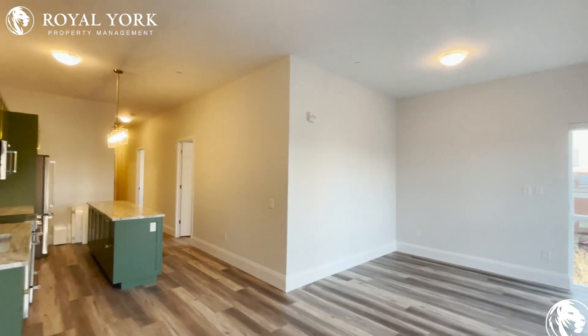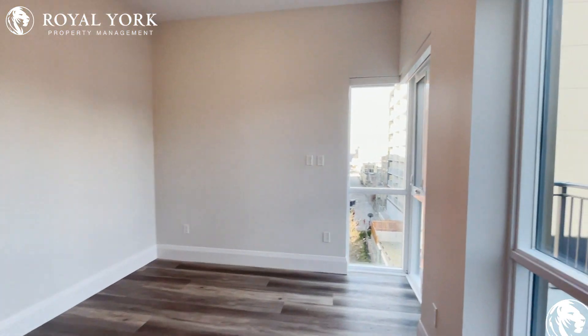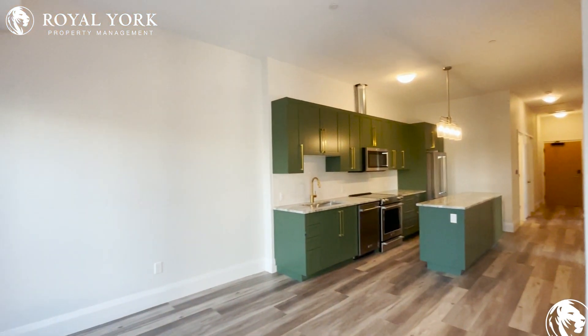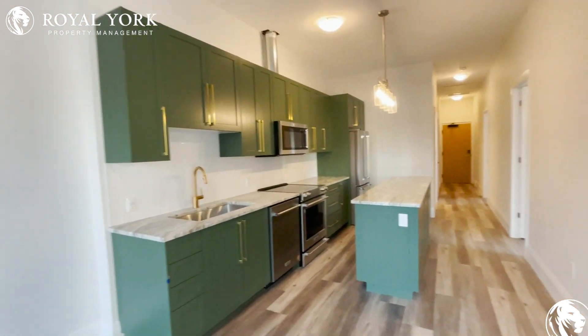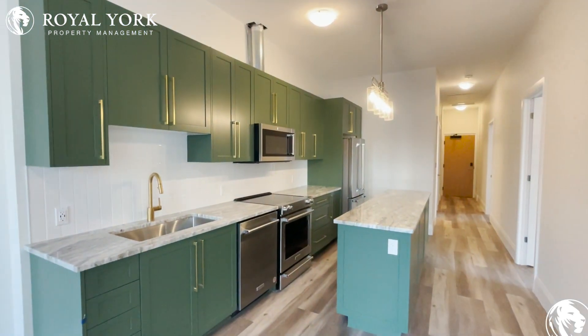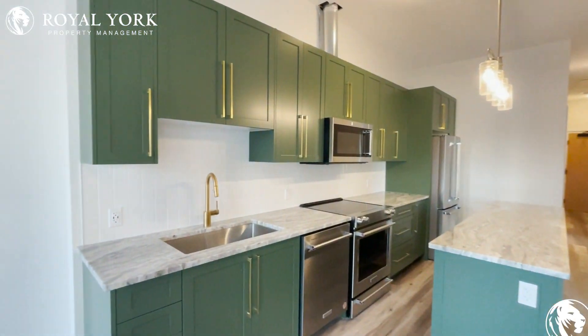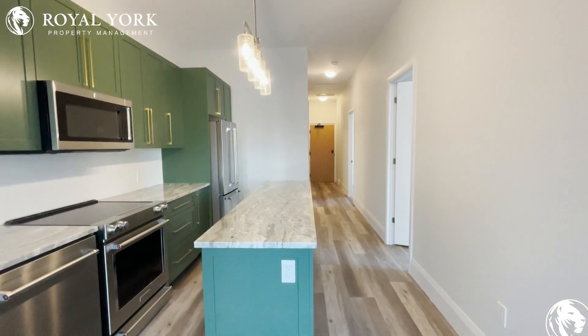That pretty much concludes the quick virtual tour. Thank you for joining me today — it was a pleasure. If anybody's interested, please send us an email or give us a call; we're open 24 hours, we're here for you. It would be my pleasure to bring you here and meet you and show you this beautiful unit in person. Thank you.